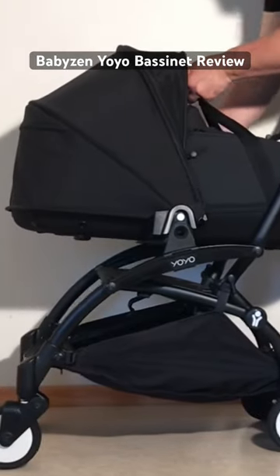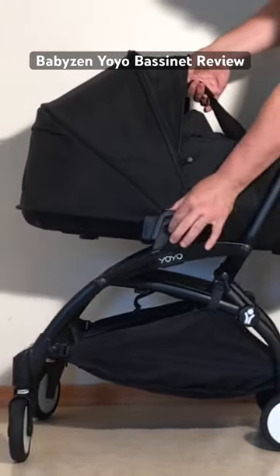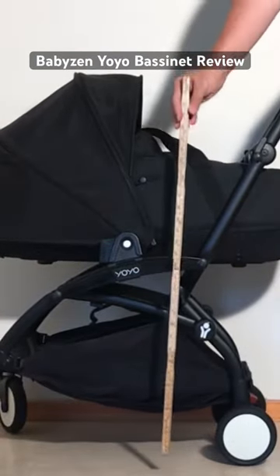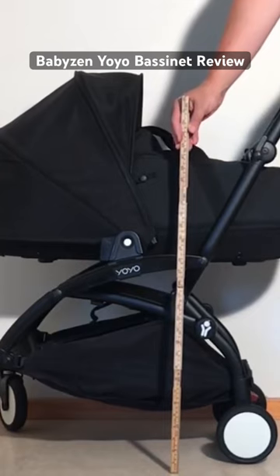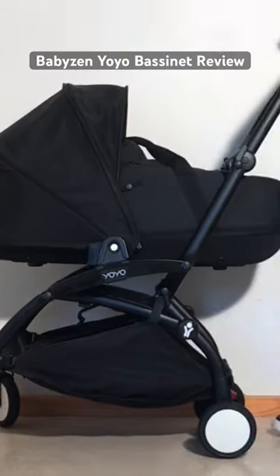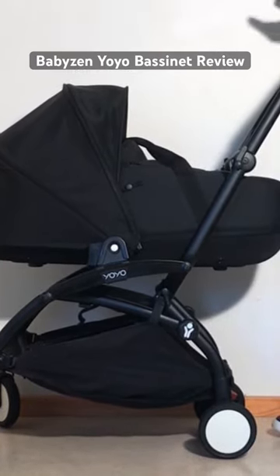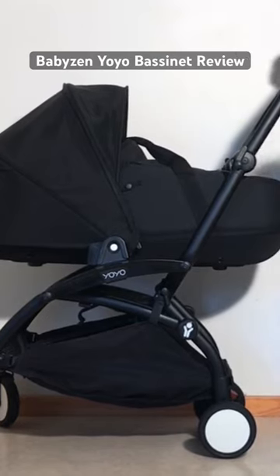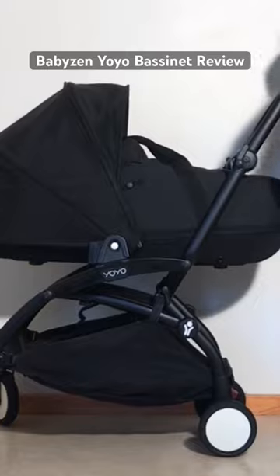As far as strolling around with the bassinet is concerned, note that despite having higher walls than one gets with the newborn pack, your baby will still lie at more or less the same elevation, relatively far down away from you, necessitating more bending over when interacting with them than would be the case with a larger model. In addition to this, the smaller nature of the YOYO itself and its much more limited suspension versus larger models also means that your baby will bounce around a lot more inside the bassinet whenever you're forced to negotiate bumpy terrain.